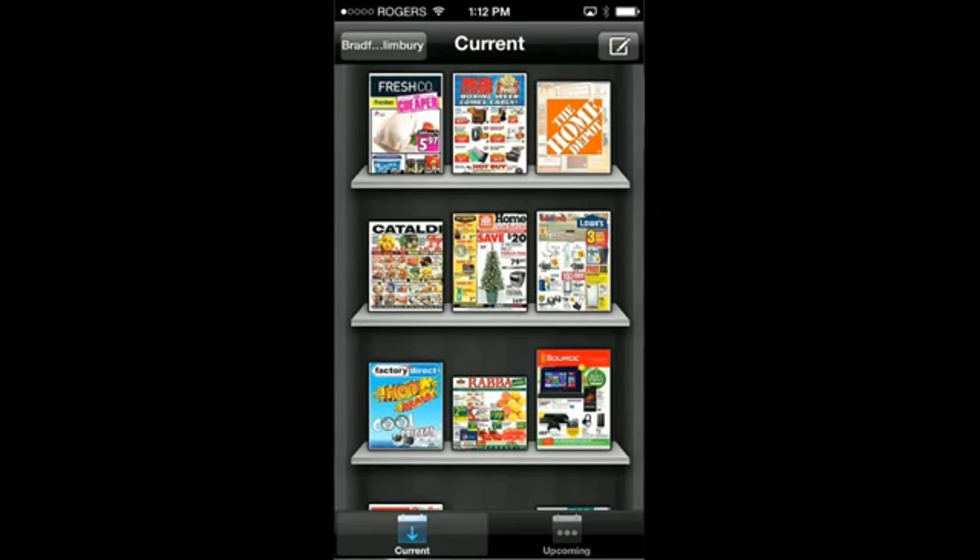The app is free, so spread the word. This app has been developed from the ground up to make your shopping experience more comfortable and convenient. Browse deals from anywhere on your iPhone, iPad, or iPod — no messy cleanup required.